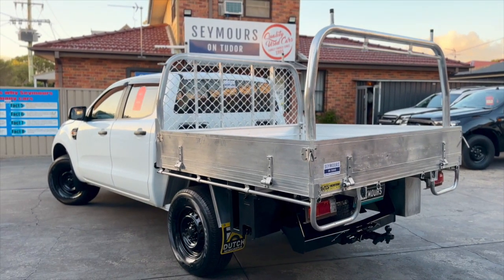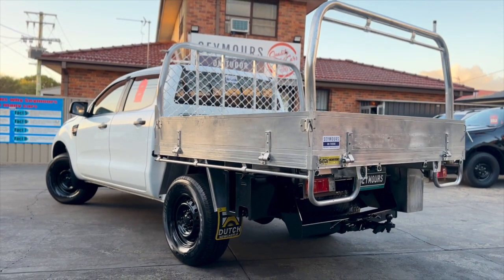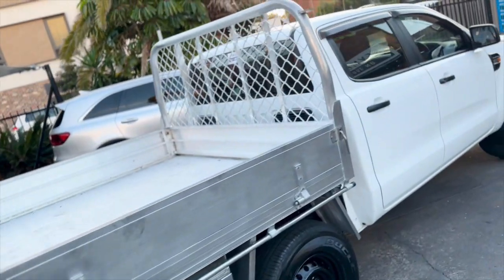Seymour at Seymour's. For quality used cars. Seymour value. Seymour deals. Seymour at Seymour's.